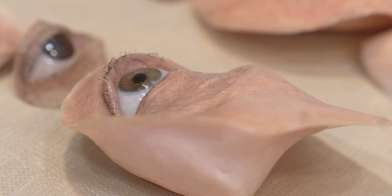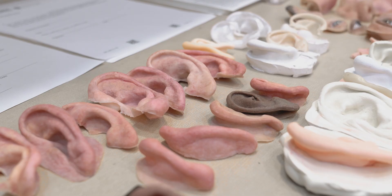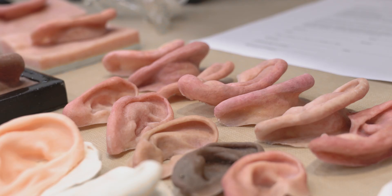My name is Paul Tanner and I am an anaplastologist. An anaplastologist is someone who makes realistic prosthetics. I make ears, eyes, and noses for people who have had cancer, some sort of trauma, or they have some sort of facial difference.